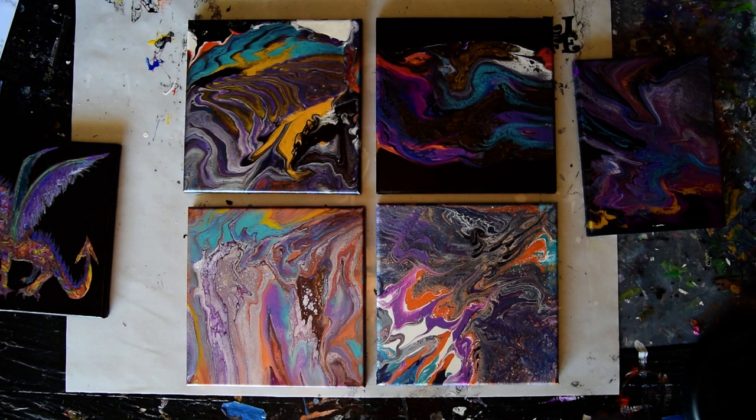Hello again, it's Priscilla Batsell, Springdale, Florida, at Expressionist Art Studio Gallery in the front gallery room.